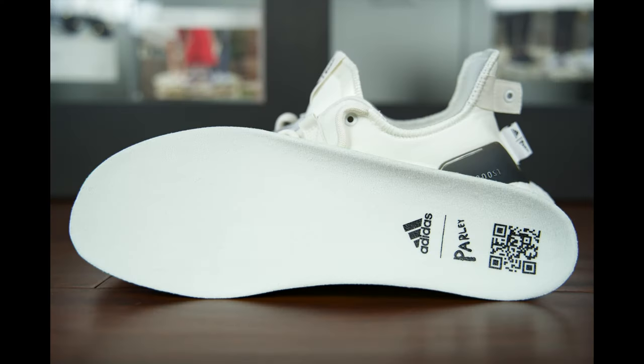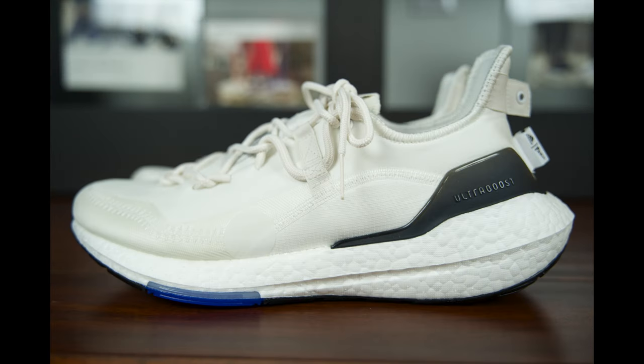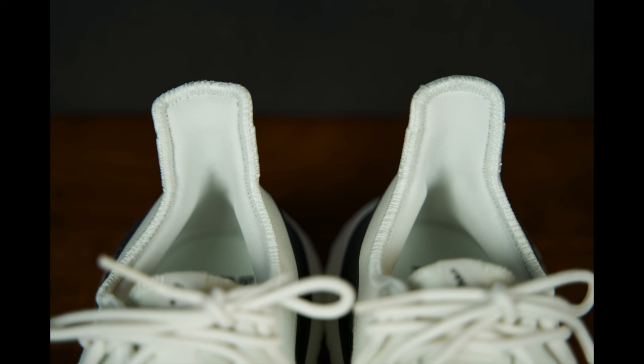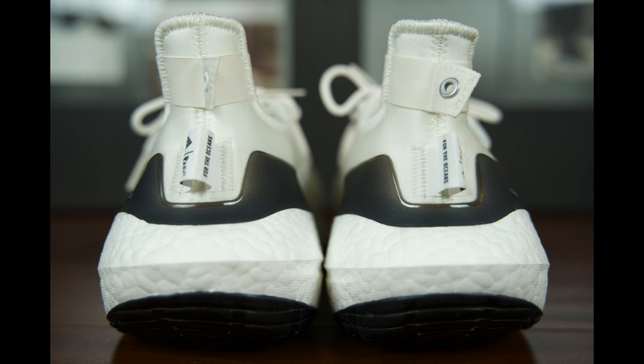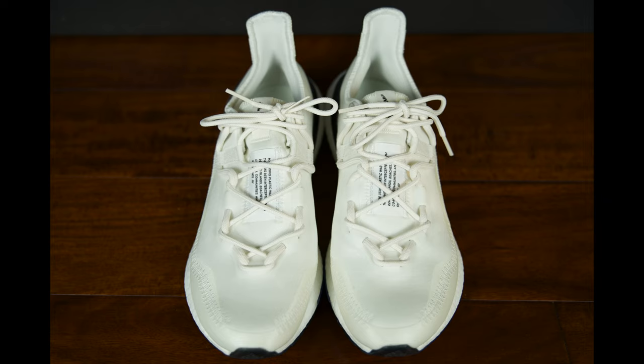Parley's ongoing partnership with Adidas has encompassed a handful of models, and the collection of eco-conscious footwear continues with the Ocean Conservation Organization using recycled materials to construct a performance-focused Adidas Ultraboost 21. The latest addition ditches its usual knit uppers for a recycled textile composition that boasts a colorless, non-dyed neutral tone. The off-white upper is composed of stretched textile, mesh, and ripstop — all made in part with upcycled plastic waste collected from beaches and coastal communities before it drifts out to sea. The sides are void of any three-stripes branding.